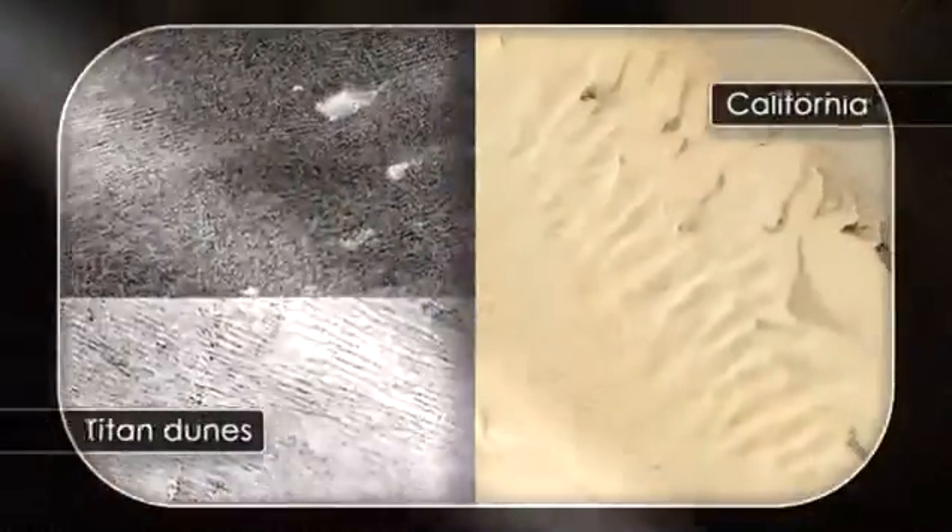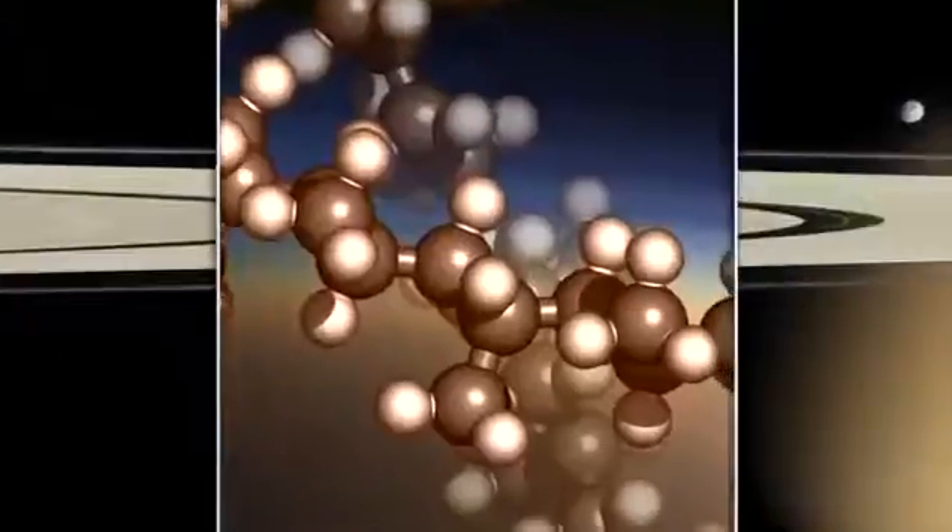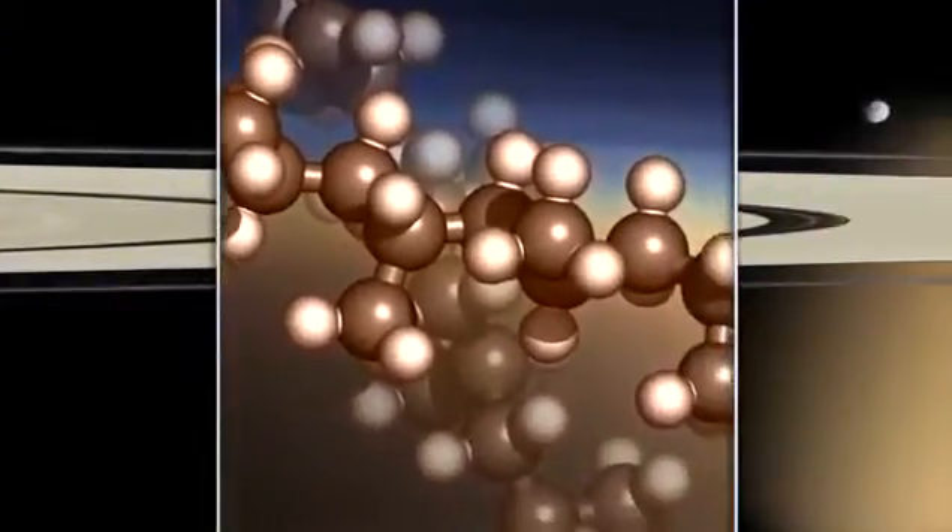We also see these vast dune fields at the equator, which are not made of silicates as they are on the Earth, but actually made of organic substances, essentially plastics, which have sedimented from the atmosphere and are being blown around into dune fields, the same as we'd see on a desert on the Earth.